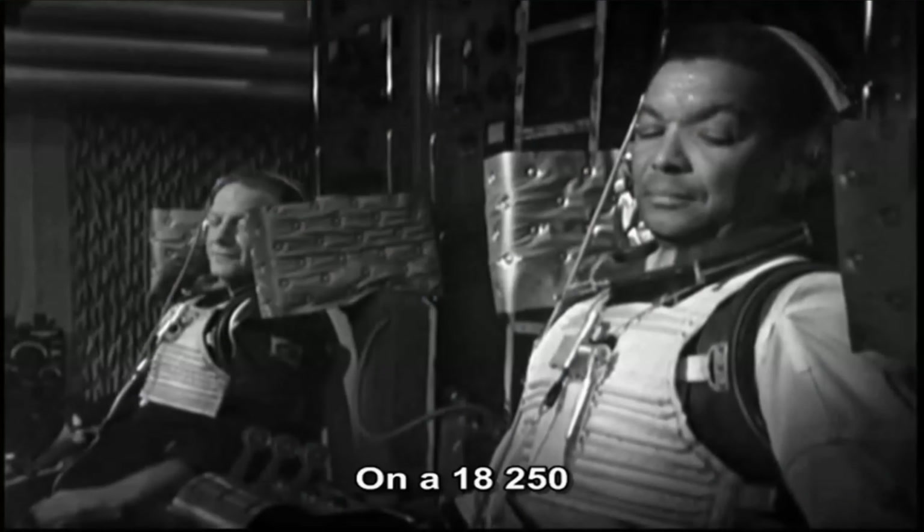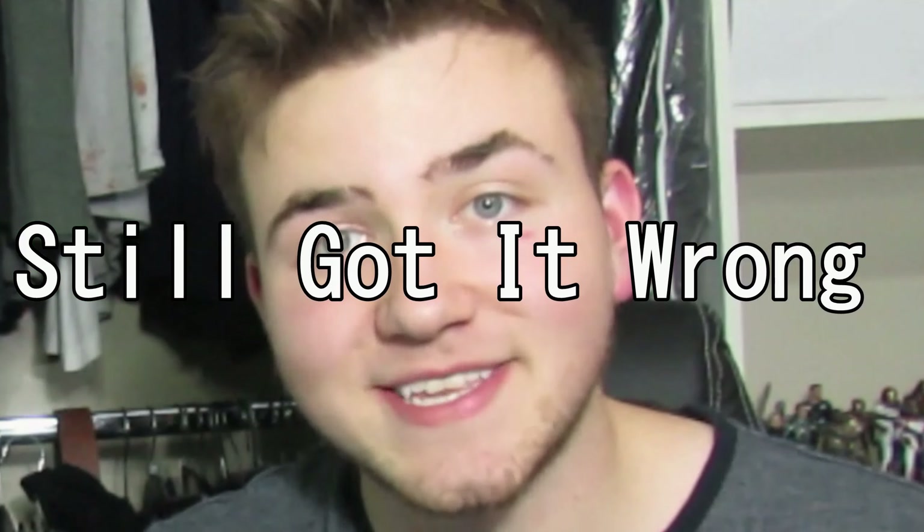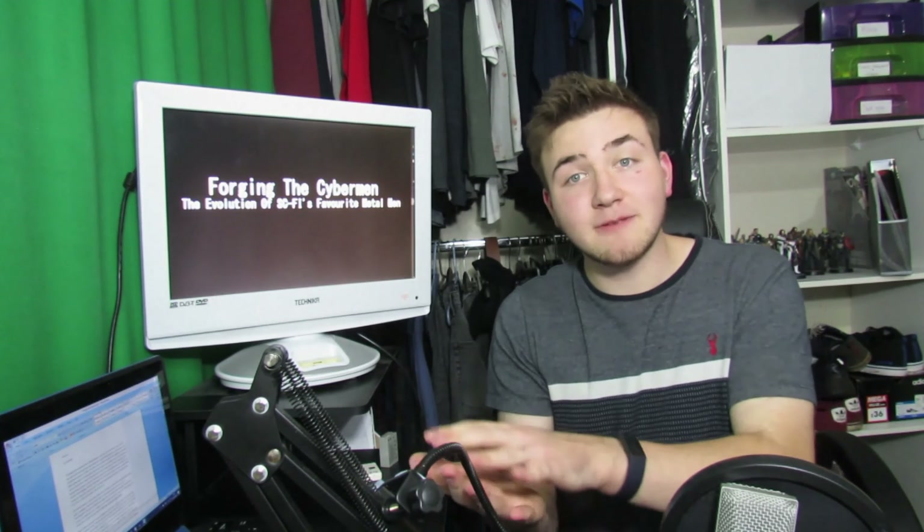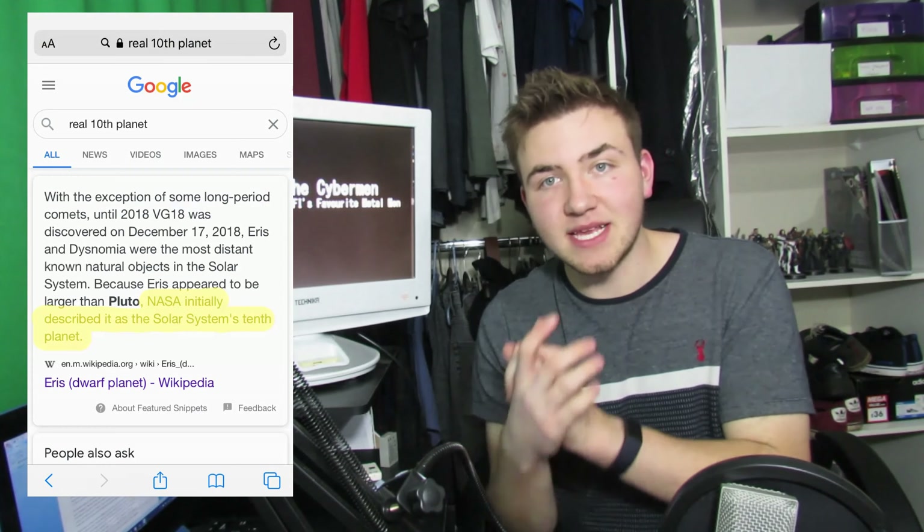A routine space mission comes into danger when the astronauts are drawn off course. The Doctor blames this on the gravitational pull of Earth's long-lost twin planet called Mondas, also known as the Tenth Planet. The term 'Tenth Planet' has been used by NASA to describe many other planets as well. I was always told for some reason that Pluto was the Tenth Planet, but I couldn't find much about that. One name that keeps popping up is Eris. Sadly, there are no life signs on this planet — well, that we know of.